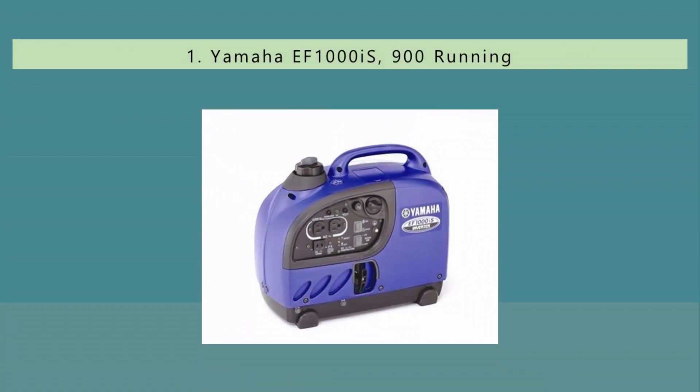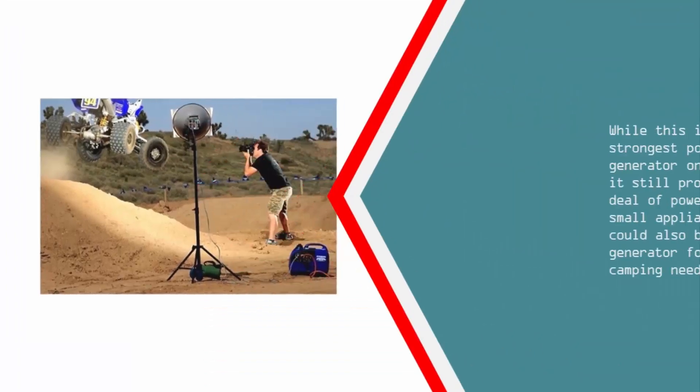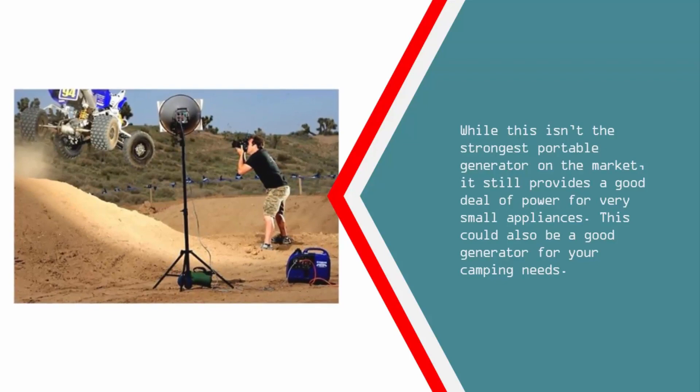And coming in at number 1 on our list, Yamaha is a name that has been around for a long time. Their reputation is well deserved, and this is an excellent example of what they have to offer. This is just about the most portable generator on our list — a stark contrast to the generator mentioned above. However, don't mistake the size of this generator for any significant weakness. While this isn't the strongest portable generator on the market, it still provides a good deal of power for very small appliances.